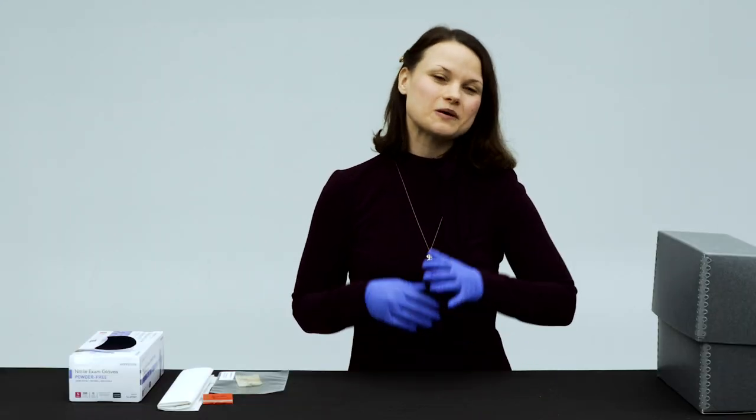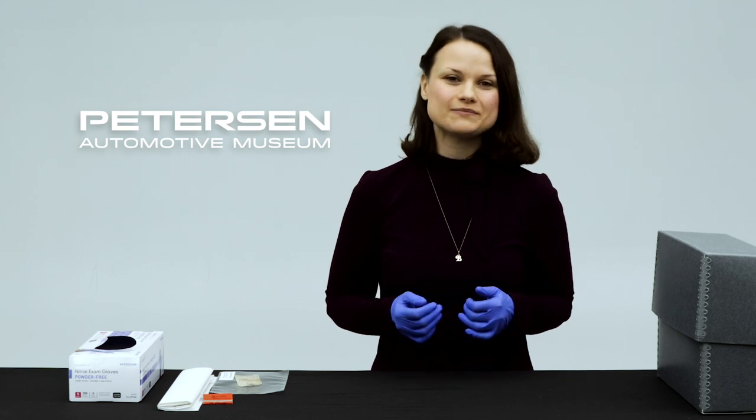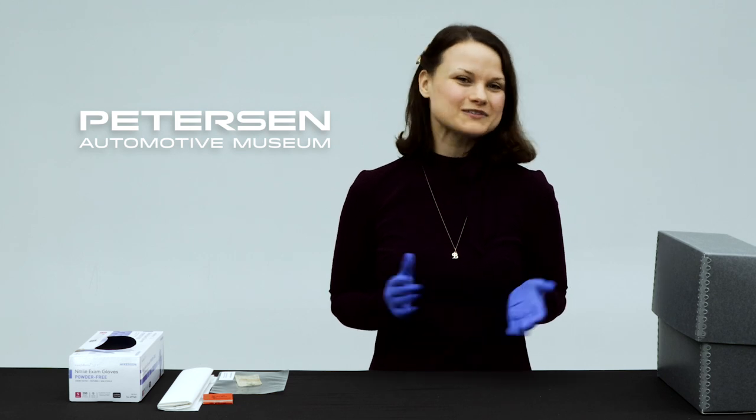This is just a small sampling of some of the amazing artifacts we have down in our archive. Thank you for joining me today to help me unbox our archive. Don't forget to like, comment, and subscribe, and we'll see you next time.